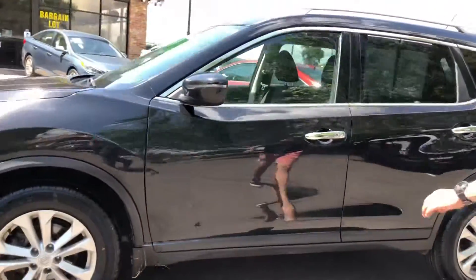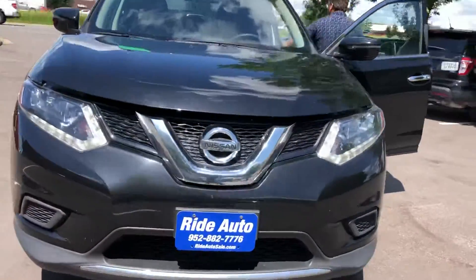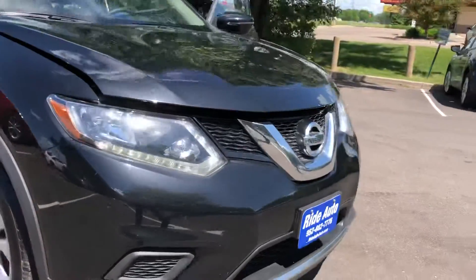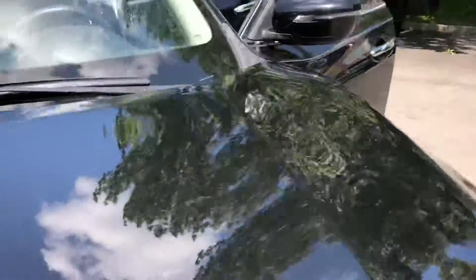It's got the bottom half as a trim, plastic trim, body cladding to protect it against rocks. As you can see, this thing's in beautiful condition, clean title — take a look at that paint, there is no hail.